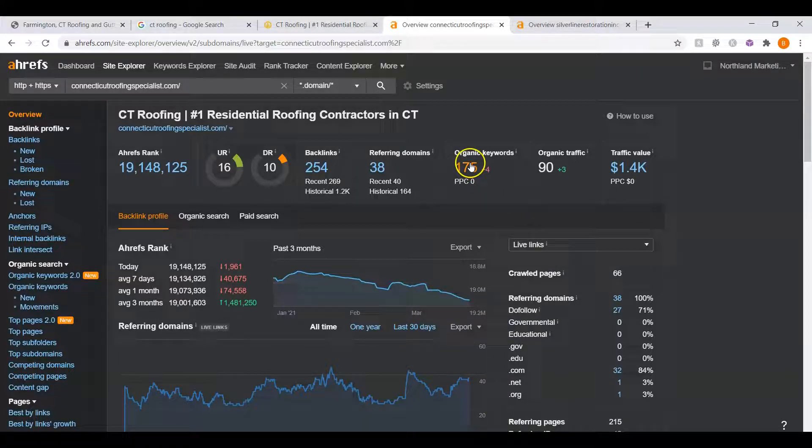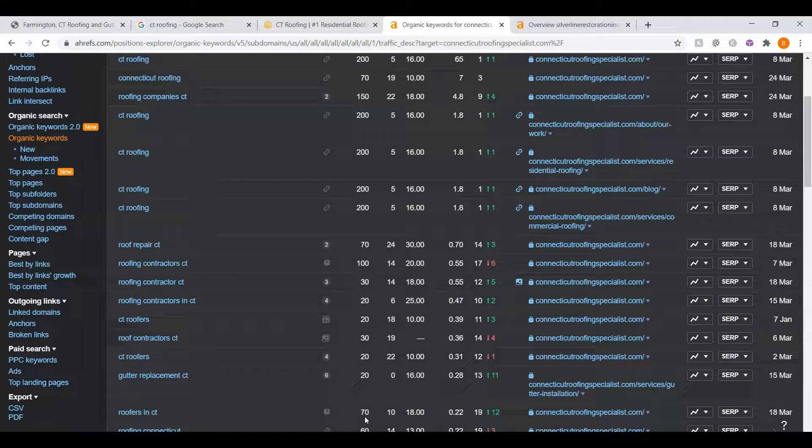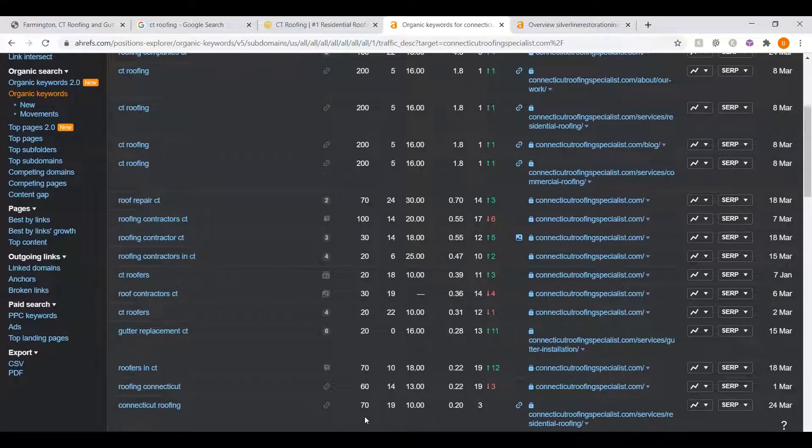Now I want to call attention to their organic keywords. These are the keywords in the content that we were talking about before. For example, 'CT roofing' — there's approximately 200 people Googling that every single month and they're in first place. 'Connecticut roofing' has approximately 70 people searching for that. 'Roofing company CT' has another 150 people searching per month. 'Roof repair CT' — another 70. 'Roofing contractor CT' — another 100. There are a lot of keywords and a lot of volume for just roofing, let alone your other services.